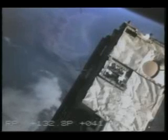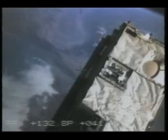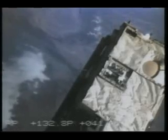Coming up into view right now, about in the middle of the picture, is the high desert area of California, and Edwards Air Force Base is just up beyond that. You can see the San Joaquin Valley up above that too.